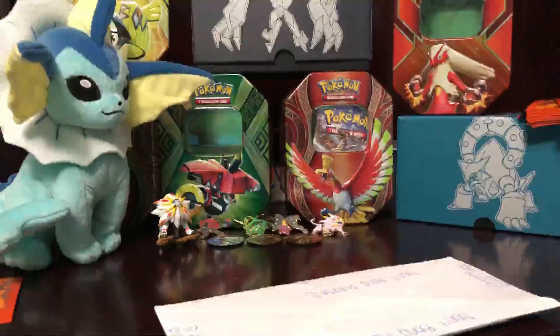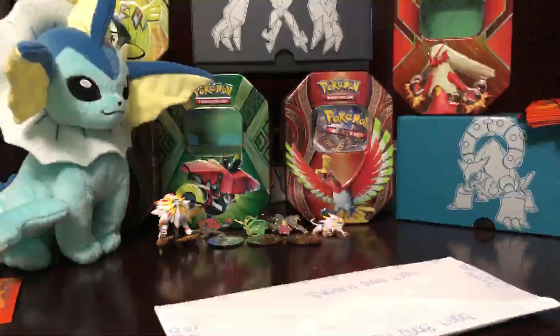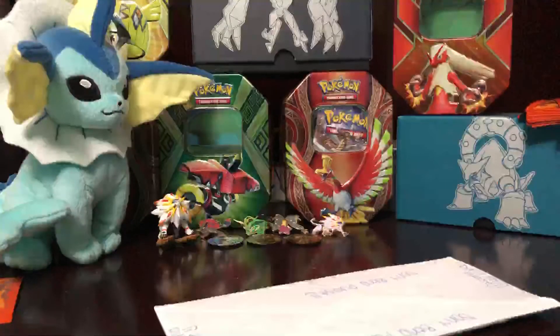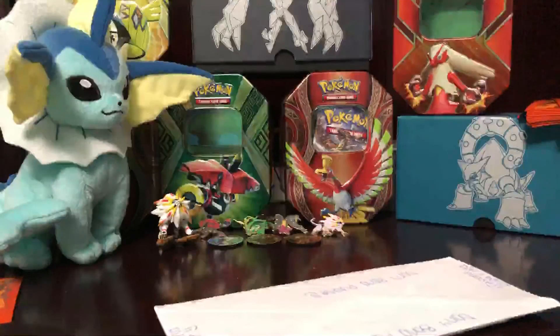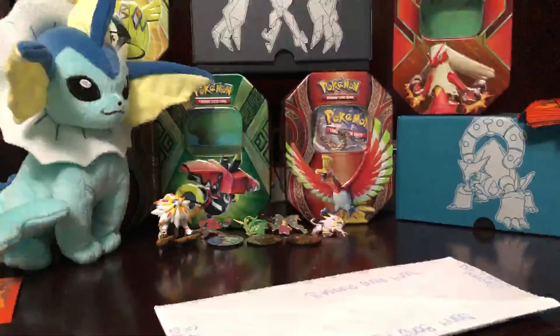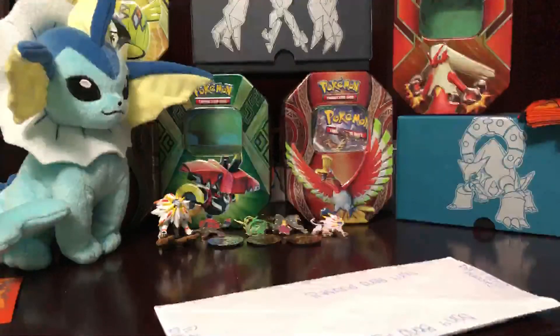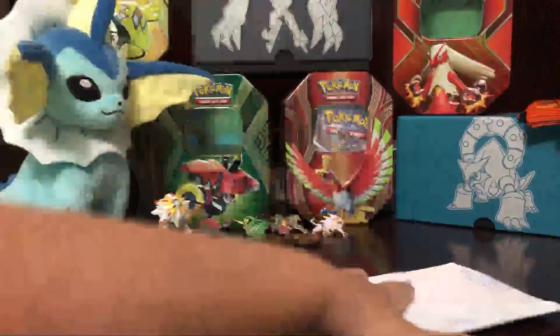And another one with JolteonTCG called GigglesJolteonNow, so go follow him too. And his YouTube is FuzzyWolfyAJ. I don't know how to put it in the description, but I just told you. Let's get on with this.